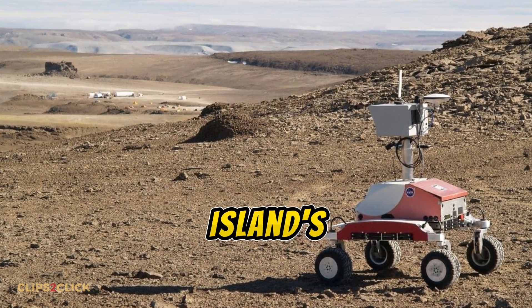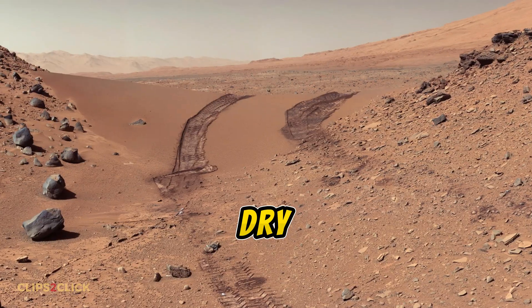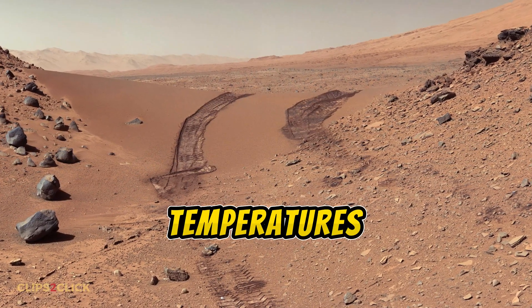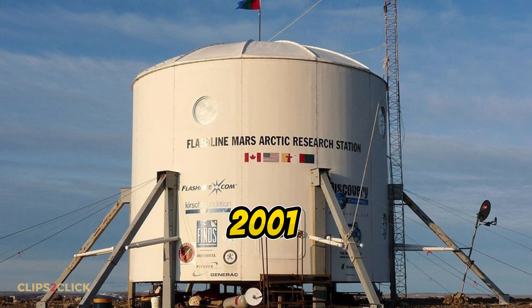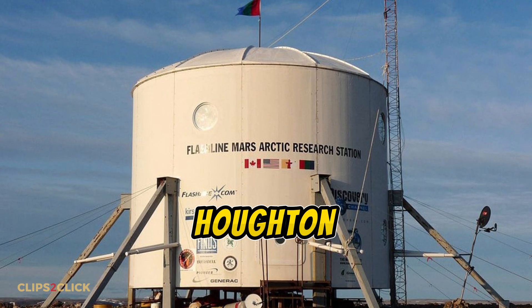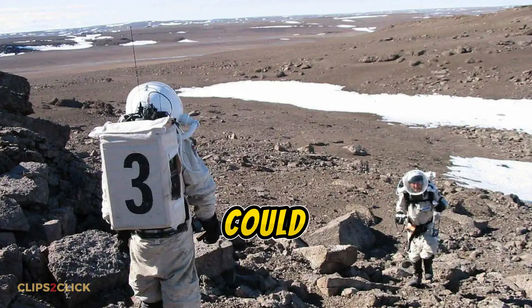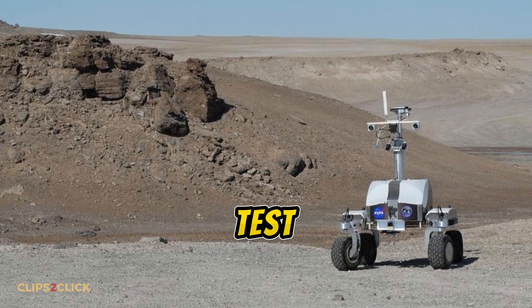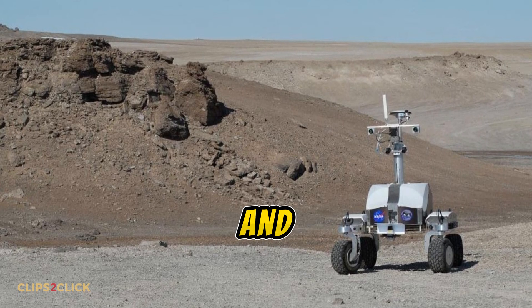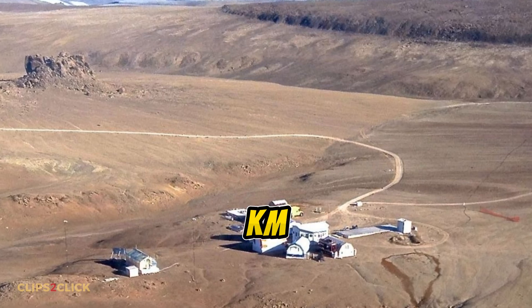Plants and animals are almost non-existent here. Devon Island's extreme environment is weirdly perfect for simulating Mars — the dry desert conditions and subzero temperatures are incredibly similar to the red planet. That's why since 2001, Devon Island has hosted the Houghton Mars Project, an international research station studying how humans could live and work on Mars. Scientists are using this island's Mars-like crater and terrain to test equipment, shelters, rovers, and more.